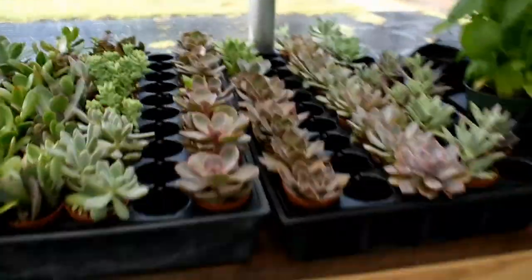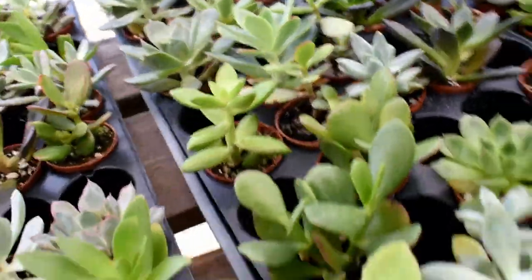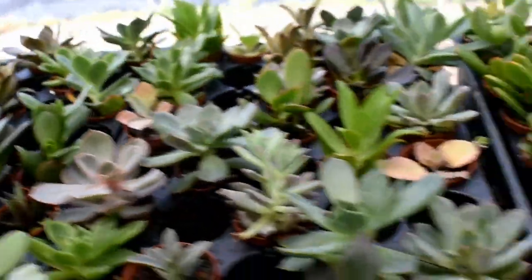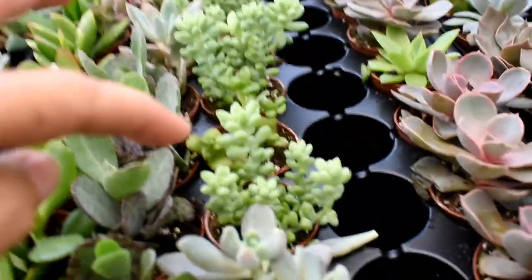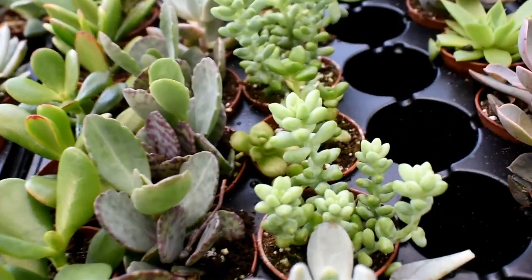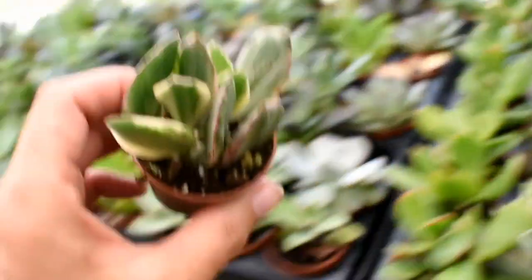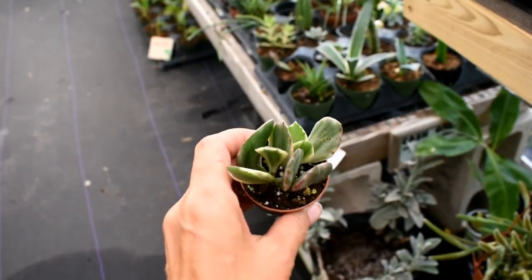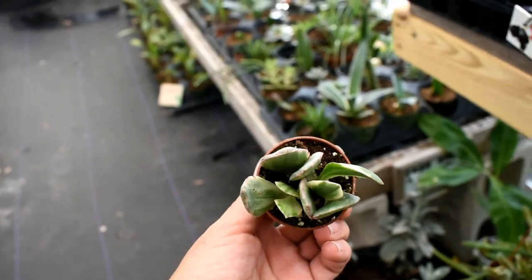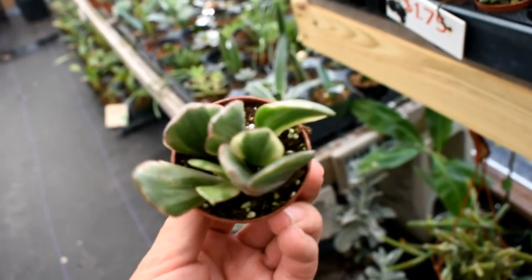This is the $1.75 area and we have some really nice succulents here. We got chocolate soldiers, kalanchoe. We even have burro tail for $1.75. You cannot beat that. What is this? Please help me — is it a Crassula? I don't know. You guys help me, what is that?